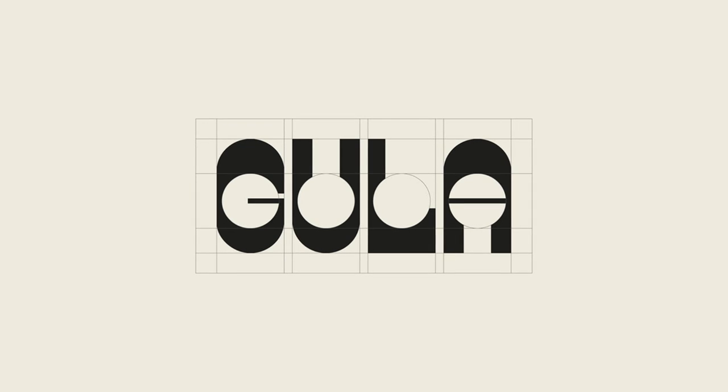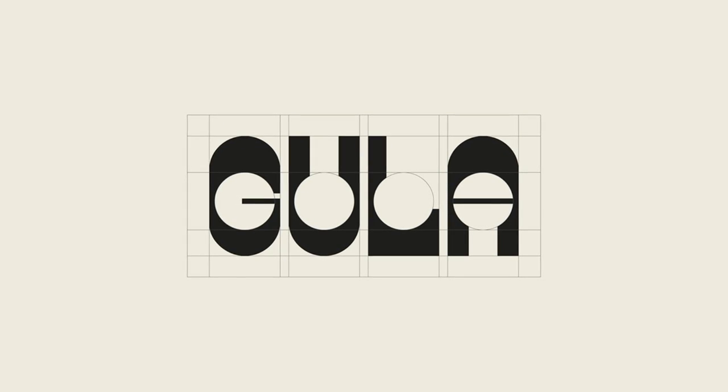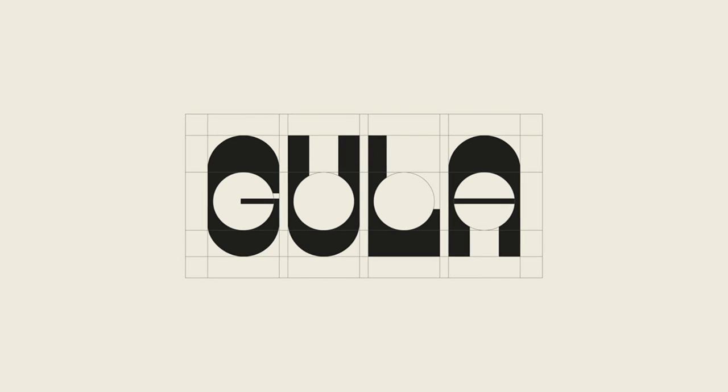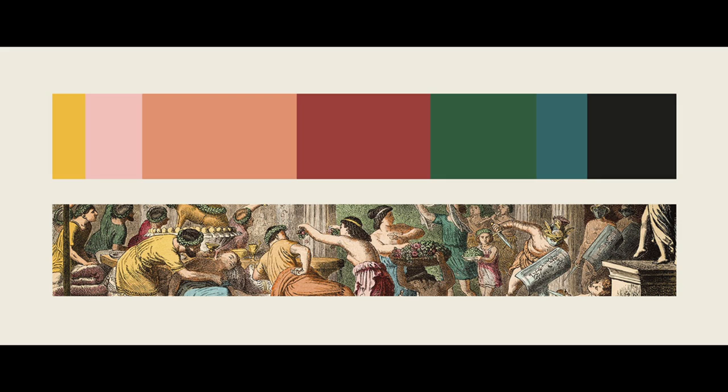Gula means gluttony and it looks like if someone took a bite out of the letters. The colour palette is fun but also elegant and is based on this picture we see here, which is a representation of a Roman banquet. There are people feeding other people and we can identify the deadly scene of gluttony here.